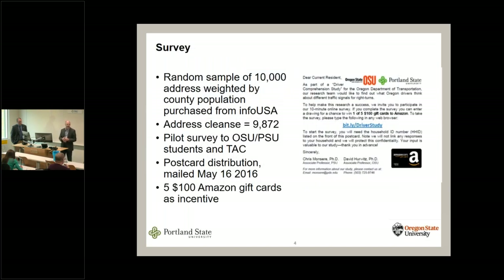Our survey was a postcard mail survey — a random sample of 10,000 addresses, weighted by county population in Oregon, so we wanted a sample of Oregon drivers. After an address cleanse to make sure they were all mailable addresses, about 9,800–9,900 postcard surveys went out. We didn't do any reminders — just one postcard mailing.